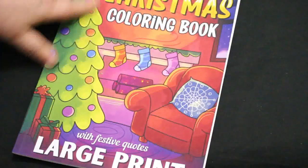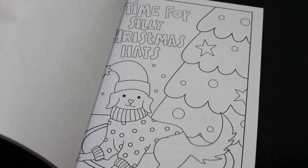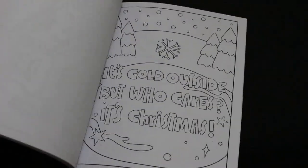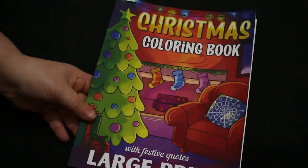I got a Christmas Coloring Book, large print with festive quotes, and it is literally really big. The pictures are really big and easy to color, and I still only managed one of them — but I really like that one.